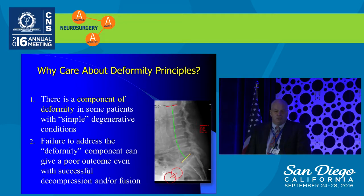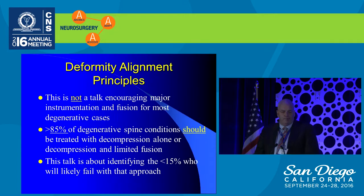A failure to address the deformity component can often give a poor outcome to a surgical procedure, even if there's a successful decompression and/or fusion. This is not a talk about encouraging major instrumentation and fusion for the vast majority of degenerative cases. Greater than 85% of degenerative spine conditions should be treated with a decompression alone or a decompression and limited fusion. What I'm going to address is identifying the 15% of patients who are likely going to fail with that type of surgical approach.